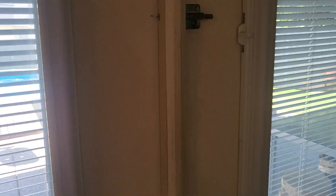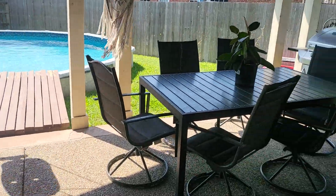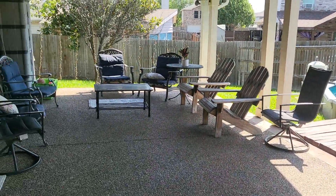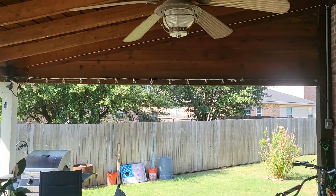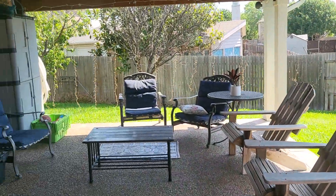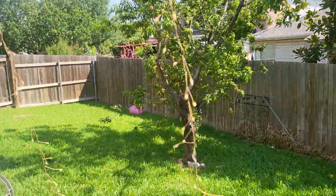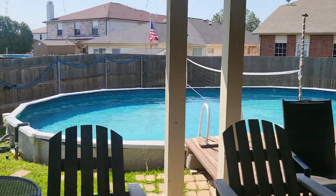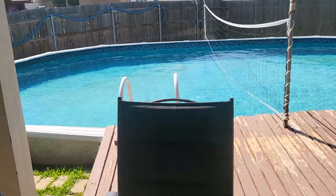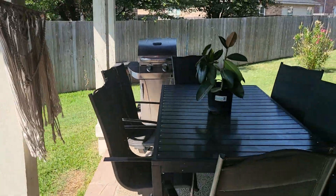We'll go ahead and take a look out back while we're here. It has an above-ground pool, a nice covered patio with fans out here, and good-sized side yards. Good volleyball pool, but it is above ground, so those do not add any value at all to the home if you ever decide to sell it.